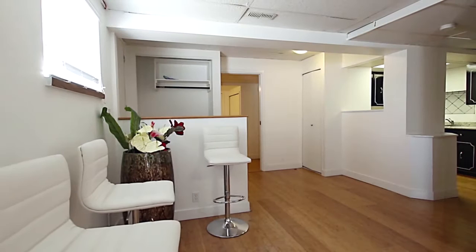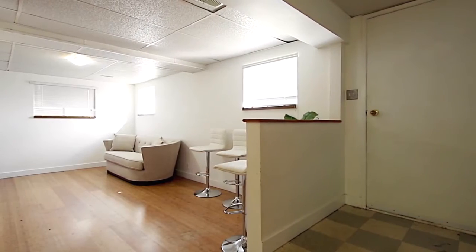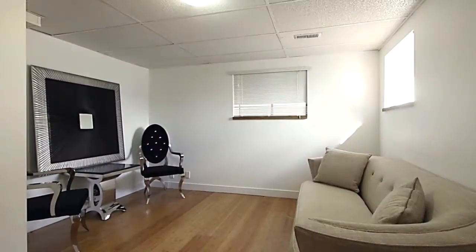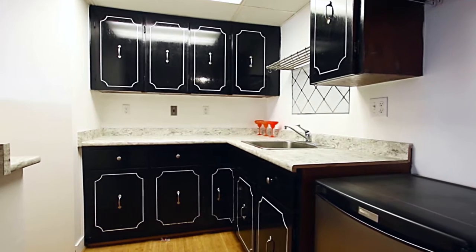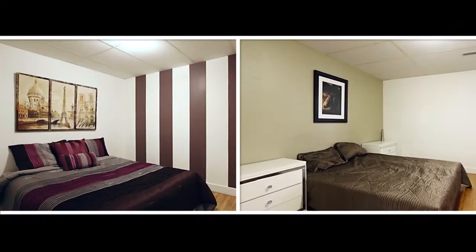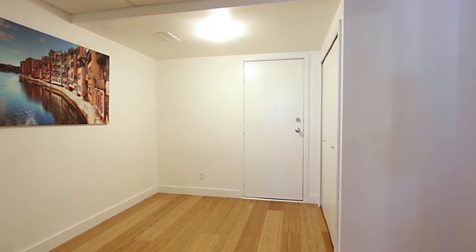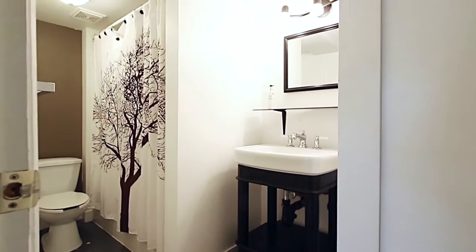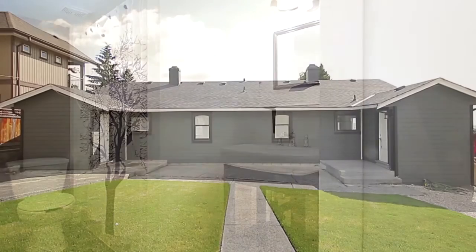The lower level of this duplex offers even more flexibility. An entryway from the front yard takes you into the living room and the adjacent kitchen, which has a pass-through window. There are also two bedrooms, a den with the potential to be used as a third bedroom, a full bathroom, and a large unfinished storage space with access to the backyard.